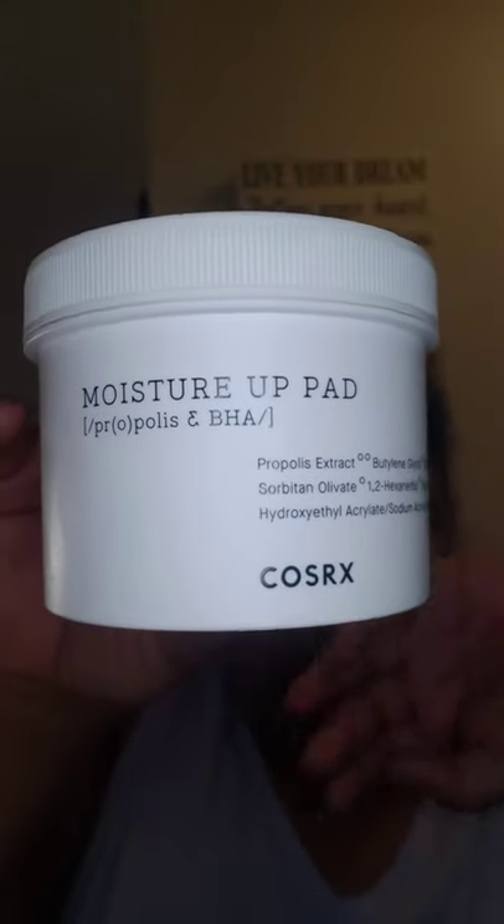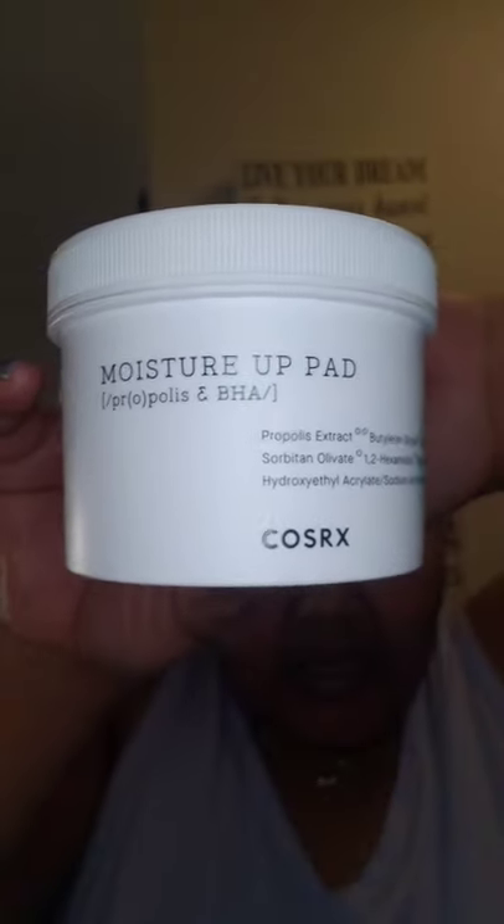We have COSRX — these moisture cleansing pads. I love these. My best friend got me onto them about two years ago and I haven't turned back since. I wash my face before this — I like to get up, wash my face, brush my teeth. You take your cleansing pad and you don't have to be too rough. You just want to wash away dirt and extra dead skin.